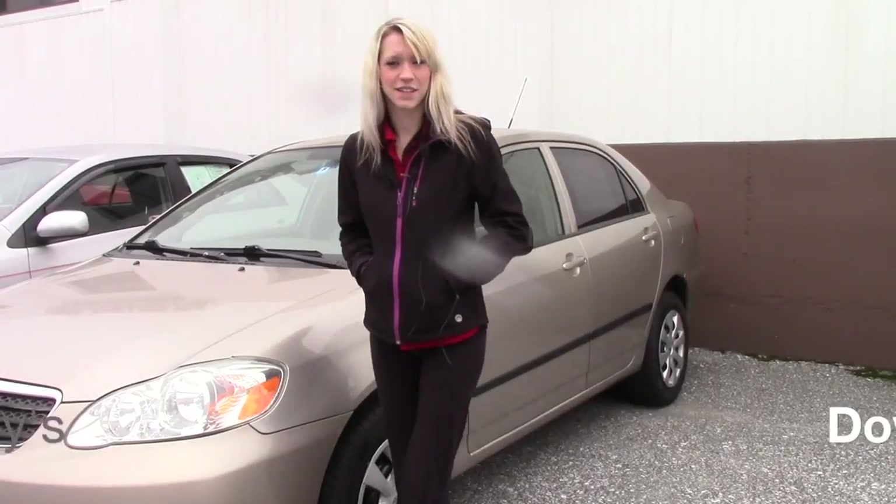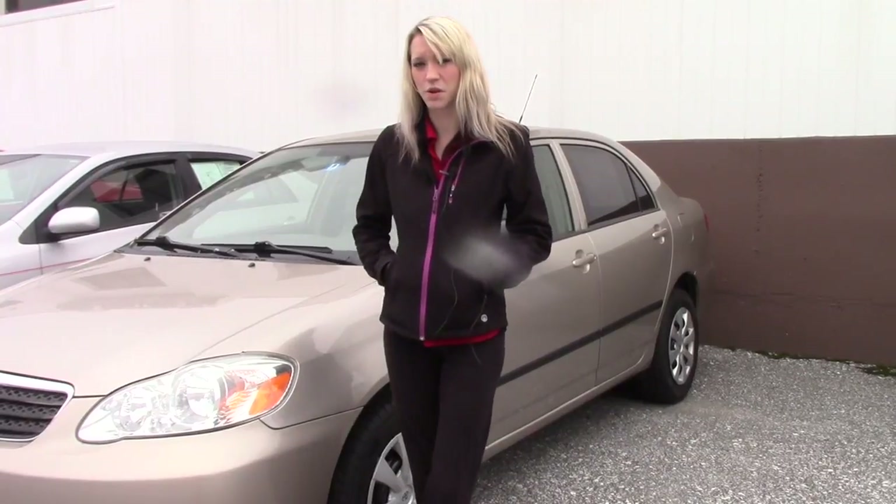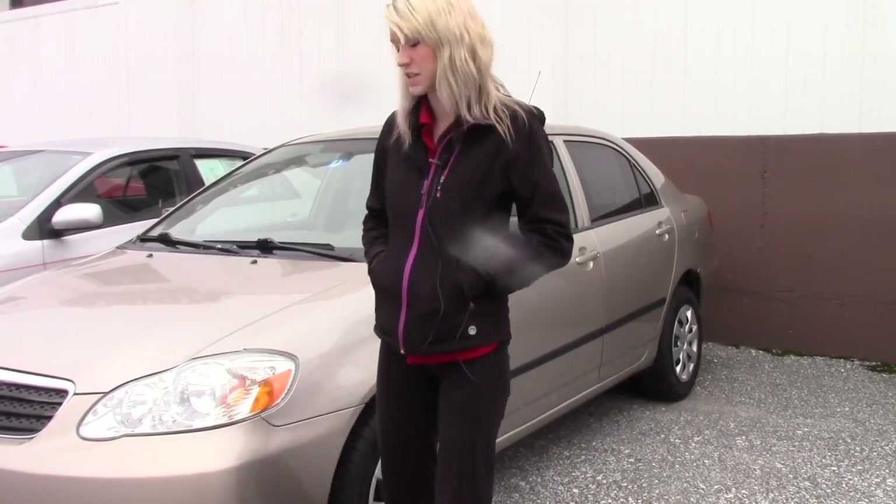Hey Skyler, my name is Kaylin at Downtown Hannity's. I want to thank you for your interest in the 2006 Toyota Corolla. Now that I've introduced myself, I can go ahead and talk about the vehicle.